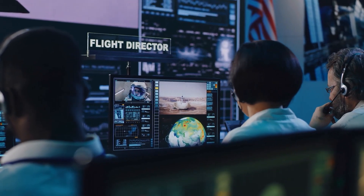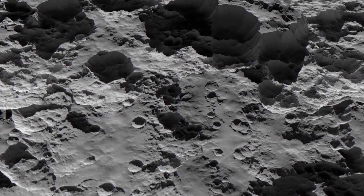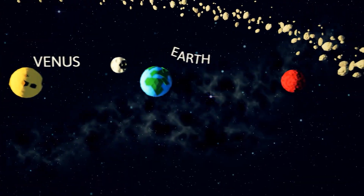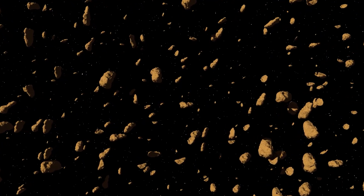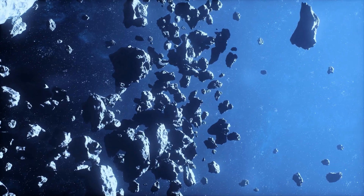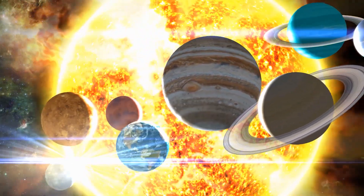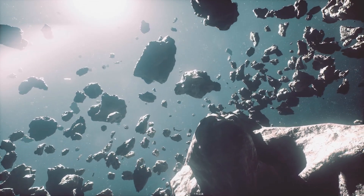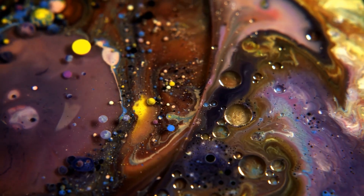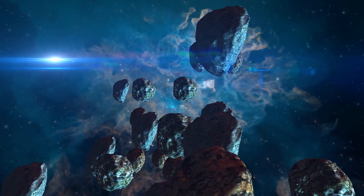But why are space organizations spending billions of dollars to travel to barely half-a-mile-wide space rocks? The reason is that asteroids are like time capsules. They originated when the planets were still developing in the early solar system. Although they have not undergone plate tectonics or other geological processes, asteroids are composed of the same components as planets, and they are able to conserve a record of the early solar system not present on our planet. Researchers have discovered that asteroids are home to a variety of chemical substances regarded as the building blocks of life.